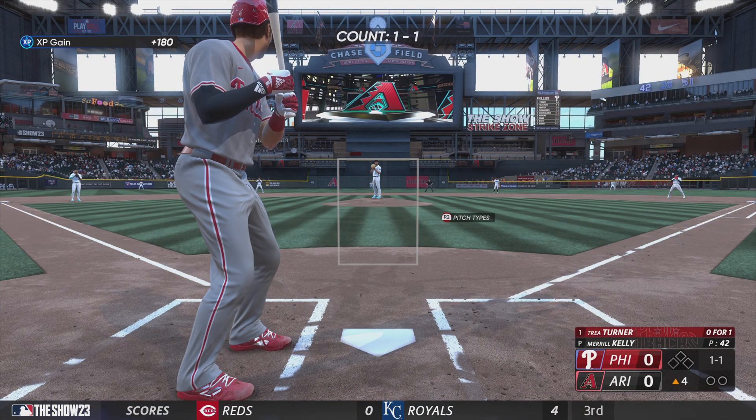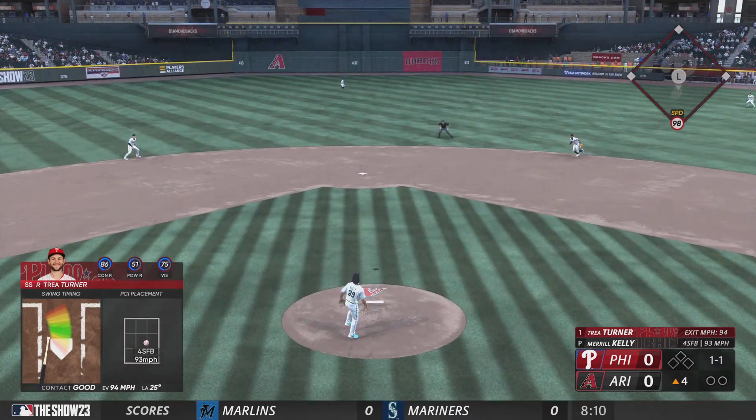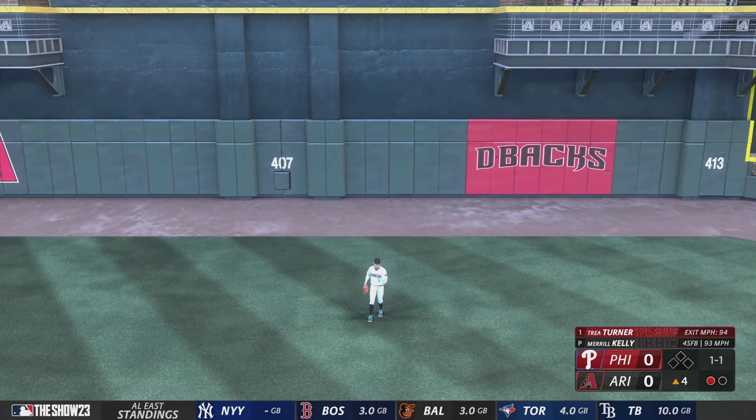Back here in the desert, start of the fourth. Digging in for Philadelphia — Trey Turner. He swings and hits a fly ball to center field. Thomas sizing it up, calls it in. And there's one away.